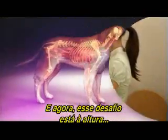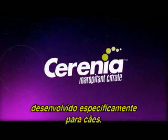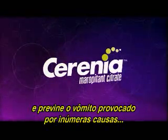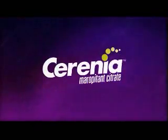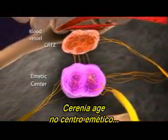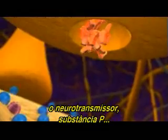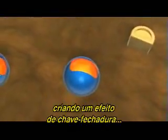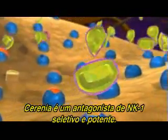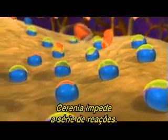And now that challenge has been met by a new product from Pfizer Animal Health. Sirenia is the first veterinary-labeled antiemetic developed specifically for dogs. Sirenia safely and effectively treats and prevents vomiting from a variety of causes, including motion sickness. Sirenia acts within the emetic center, where all vomiting signals ultimately converge. The neurotransmitter substance P binds to NK-1 receptors, creating a lock-and-key effect that initiates vomiting. Sirenia is a selective and potent NK-1 antagonist. By competitively inhibiting the binding of substance P to NK-1 receptors, Sirenia blocks the vomiting cascade.